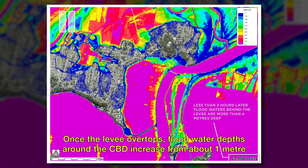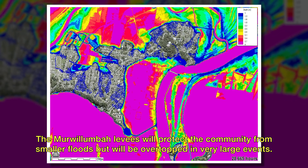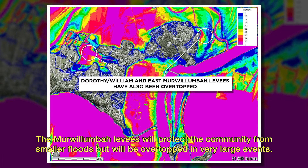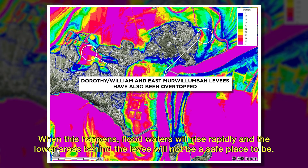Once the levee overtops, flood water depths around the CBD increase from about one metre to more than four metres in less than three hours. The Mwoolumbar levees will protect the community from smaller floods but will be overtopped in very large events. When this happens, flood waters will rise rapidly and the lower areas behind the levee will not be a safe place to be.